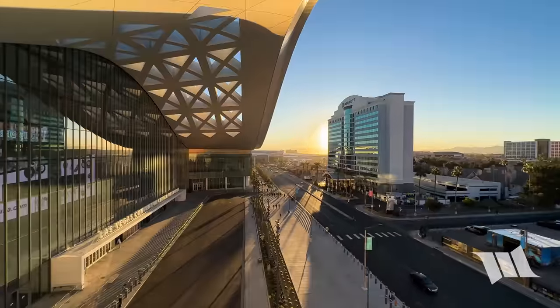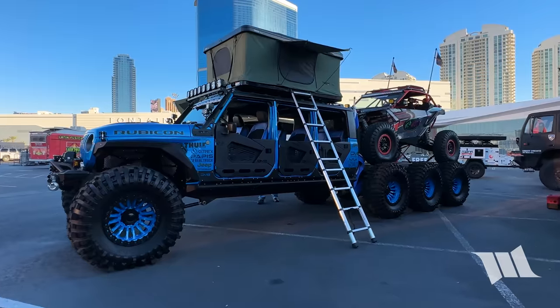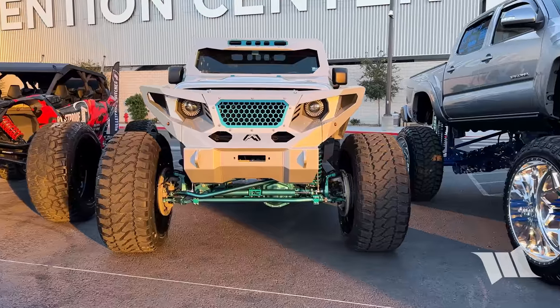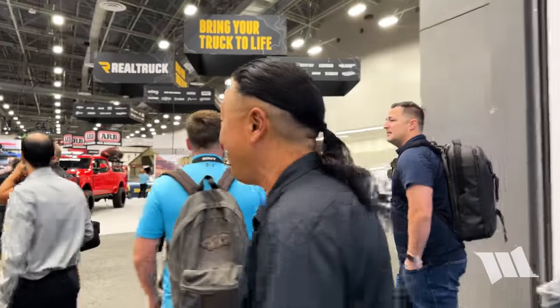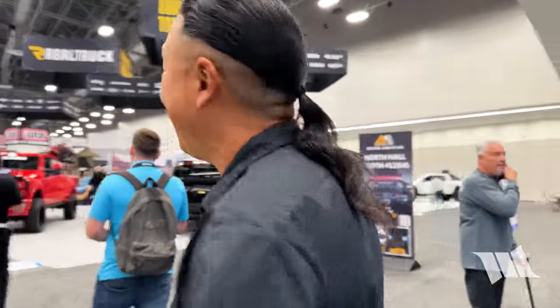Good morning from the first official day of SEMA. Here we are in the West Hall where all the off-road stuff is, or most of it anyway, and we're going to get started on our first day here on the official opening of the 2023 SEMA show.